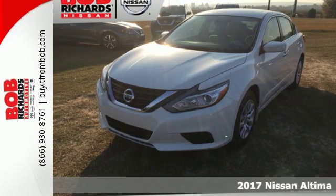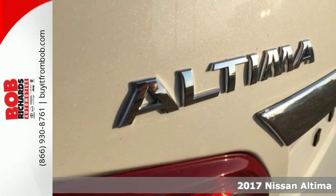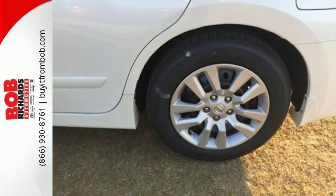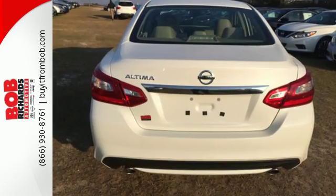It's a 2017 Nissan Altima. This Altima is about much more than turning heads — it's about delivering a thrilling driving experience. Its stunning exterior design is complemented by impressive driving dynamics thanks to the Xtronic CVT, Active Understeer Control, and Vehicle Dynamic Control.